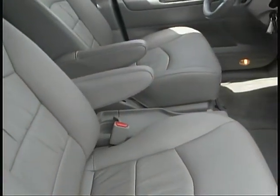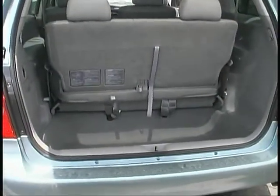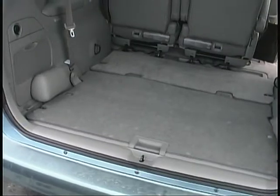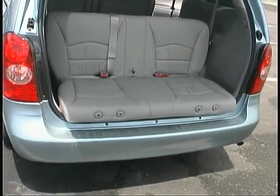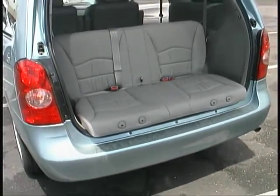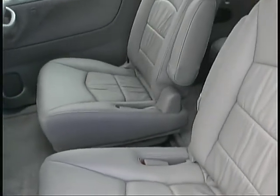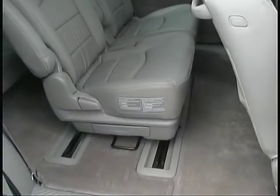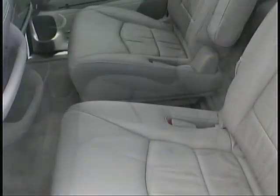A spacious, comfortable interior with some innovative features — like a third seat that not only folds flat into the floor but flips rearward into the lift gate opening to provide a perfect perch for tailgate parties or for watching the game. The second row seats can not only be adjusted fore and aft but also side to side while someone is sitting in them, so you can choose a side aisle or a center aisle.